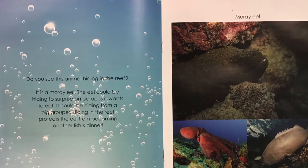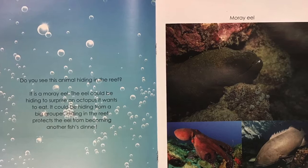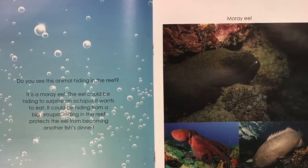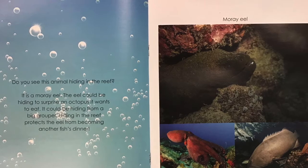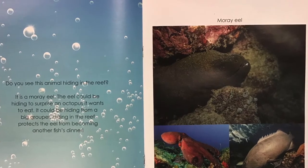Do you see this animal hiding in the reef? It's a moray eel. The eel could be hiding to surprise an octopus it wants to eat. It could be hiding from a big grouper. Hiding in the reef protects the eel from becoming another fish's dinner.